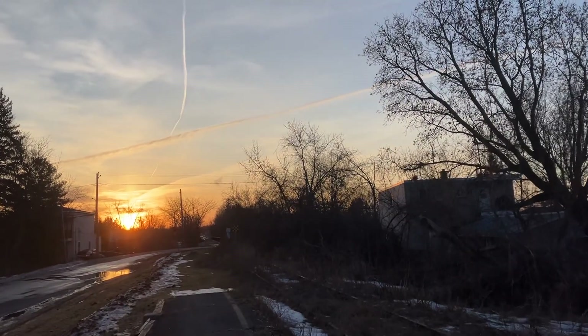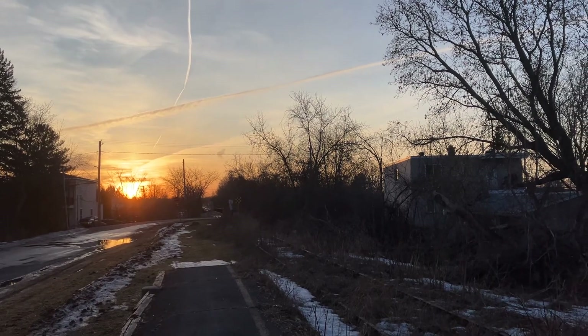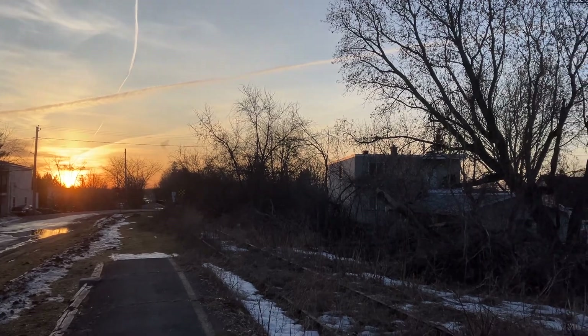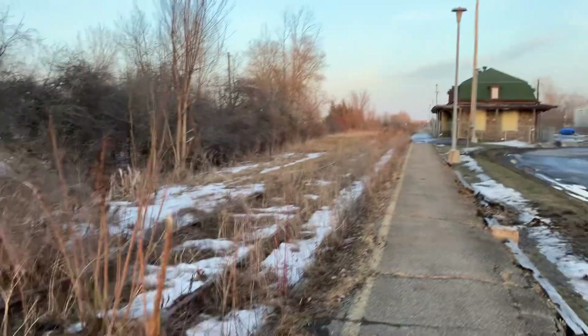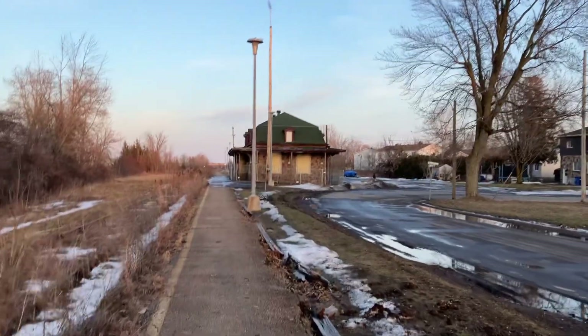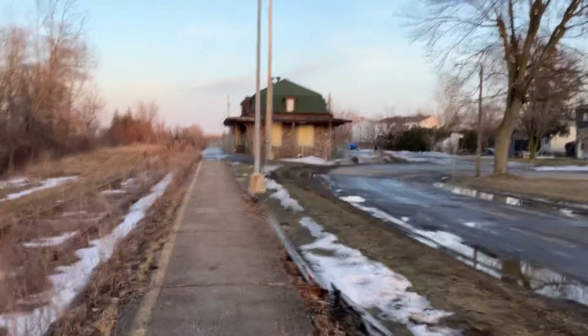There's a little bridge over there. I don't know if the train track was supposed to go on it — I'm not actually sure if it stops right there. But this is a beautiful picture.